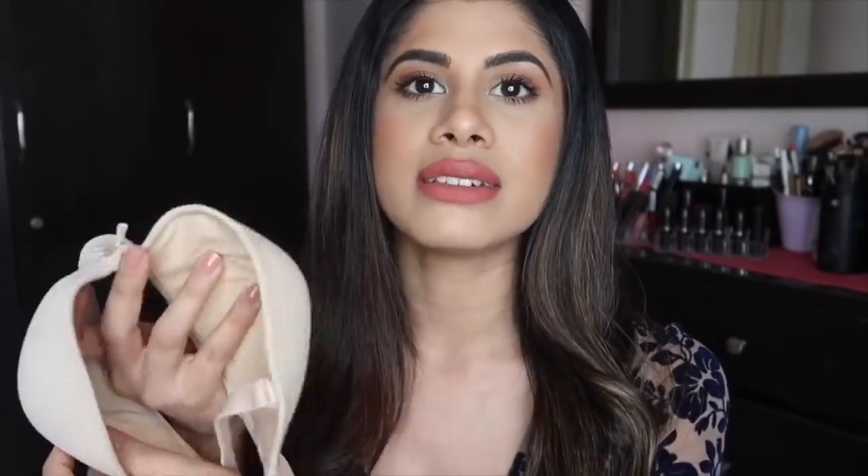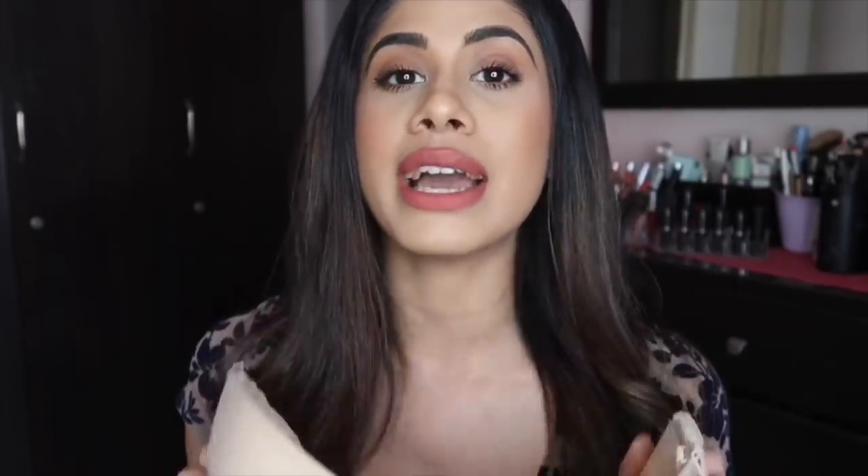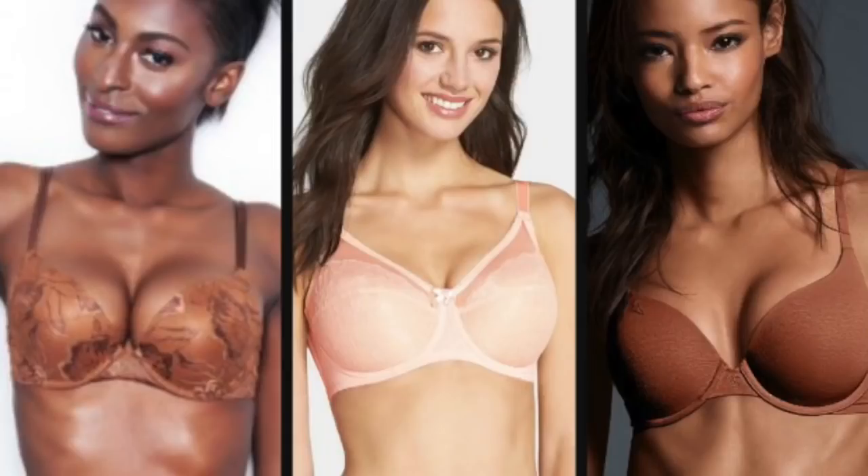The nude bra has no extra padding, just the basic cup. It's very good to wear underneath your t-shirt because it's very smooth with no lace or embroidery, so it's really good for your basic everyday tees. Now I get this question a lot: what should I wear underneath a white top? Always wear a nude bra underneath your white t-shirt — do not wear white on white because it will show.